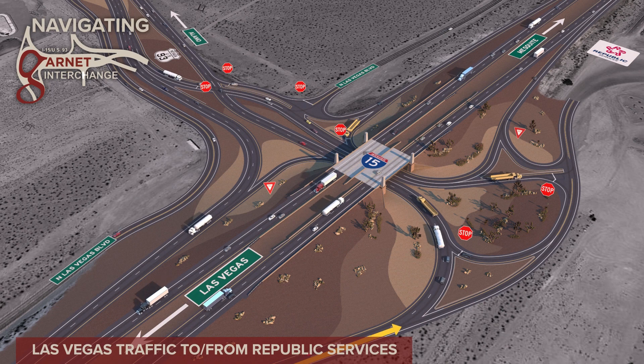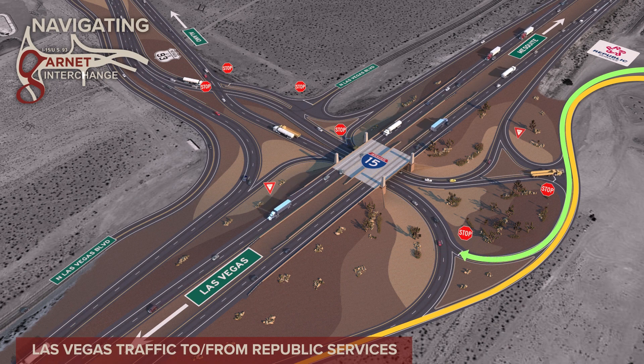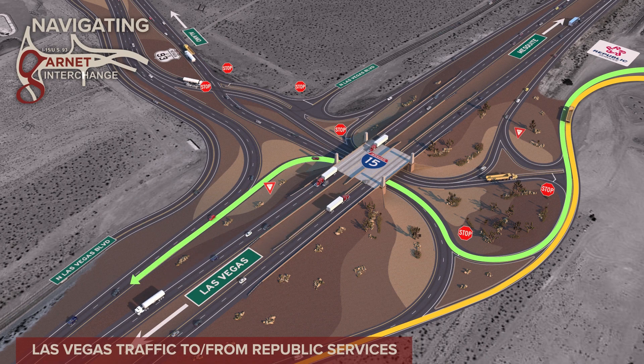I-15 northbound traffic may reach Republic Services directly from the off-ramp without stopping. Traffic returning to Las Vegas must stop and yield to the I-15 off-ramp traffic before proceeding to the I-15 southbound on-ramp.